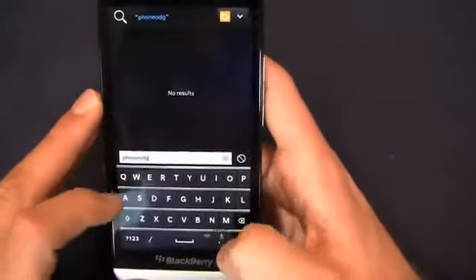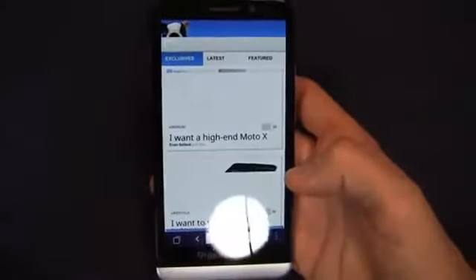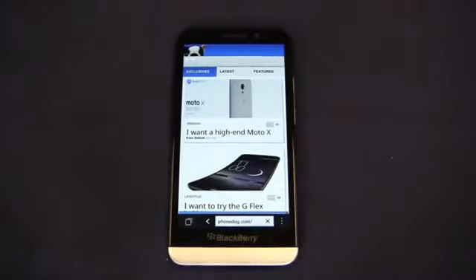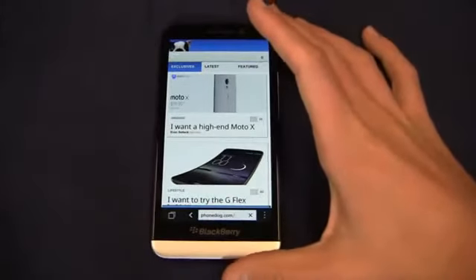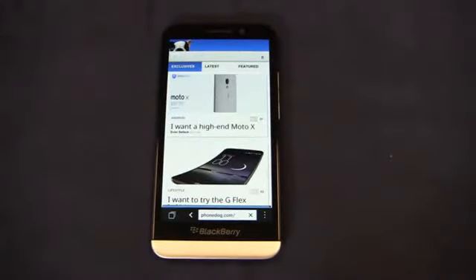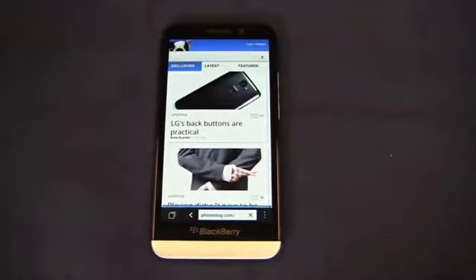Running on AT&T's HSPA+ — the unlocked version does not support AT&T's LTE — phonedog.com loads up fast. Portrait and landscape browsing is nice and quick. The dual core processor and 2 gigabytes of RAM work well; this is a pretty zippy device all around. That said, most Android phones have quad core processors and two or even three gigabytes of RAM, so the question is whether consumers are okay with a dual core. Retail reps are going to have to overcome that perception and promote the benefits of the Z30.